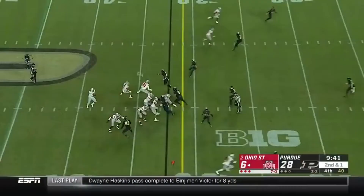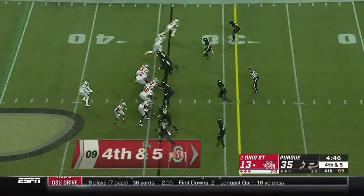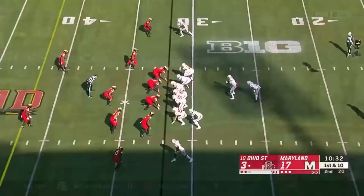There's the downfield shot — end zone! Touchdown, Johnny Dixon! He does bring pressure, he gets it out quickly — caught! McLaurin! Touchdown, Ohio State! Converts on fourth down!